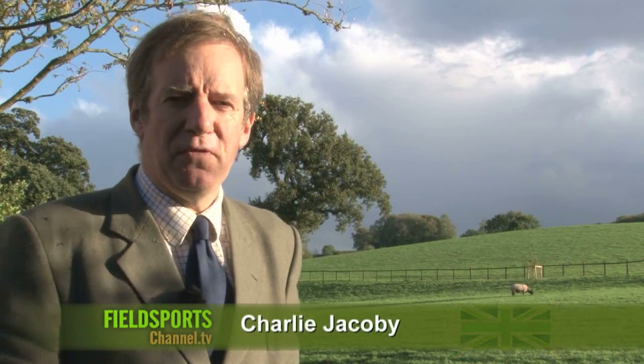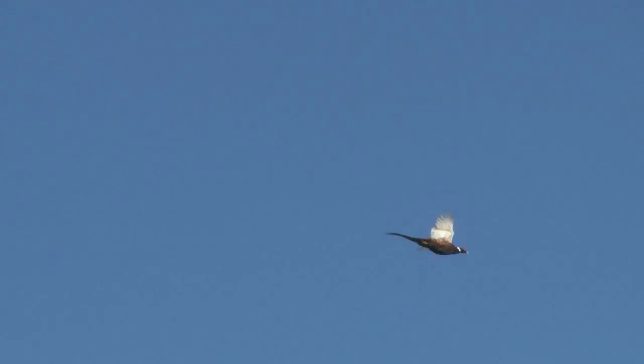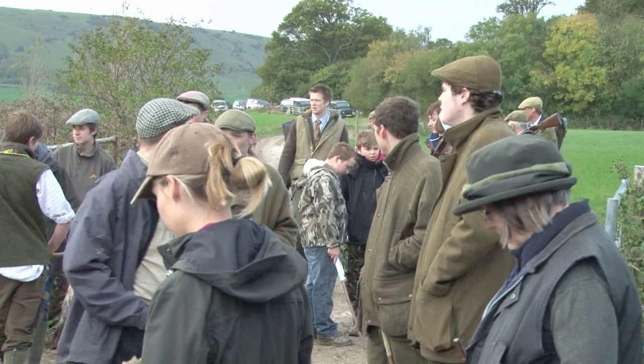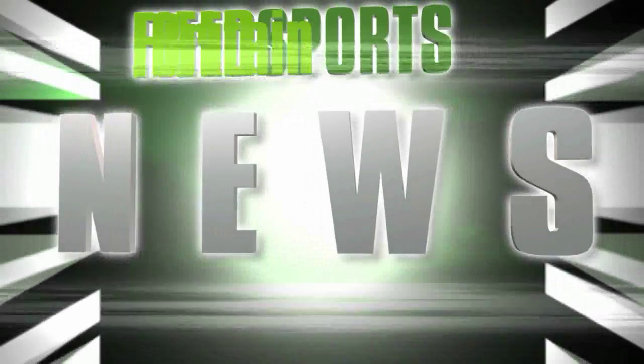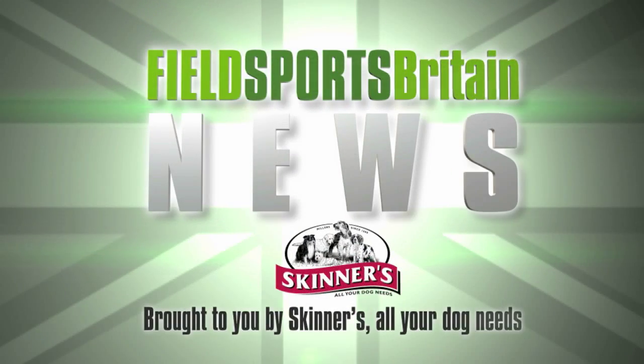Welcome to Fieldsports Britain. Coming up: fast flying pheasants — we are at Plumpton to see gamekeeping students take on pheasants in a high wind. We've got News Stump, we've got Hunting YouTube, we've got Calendar.